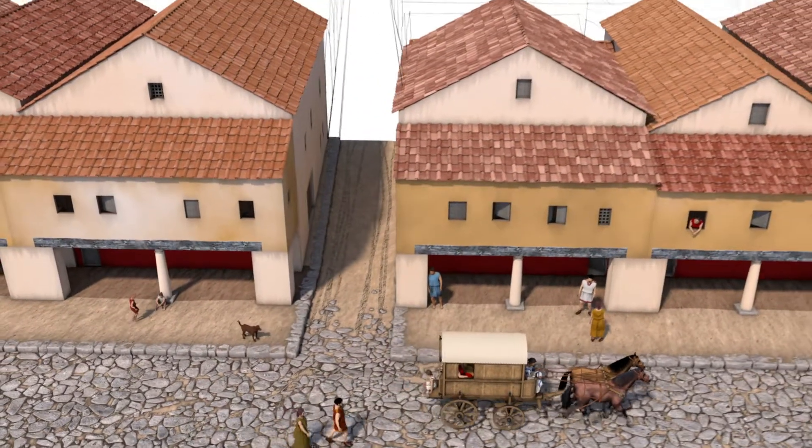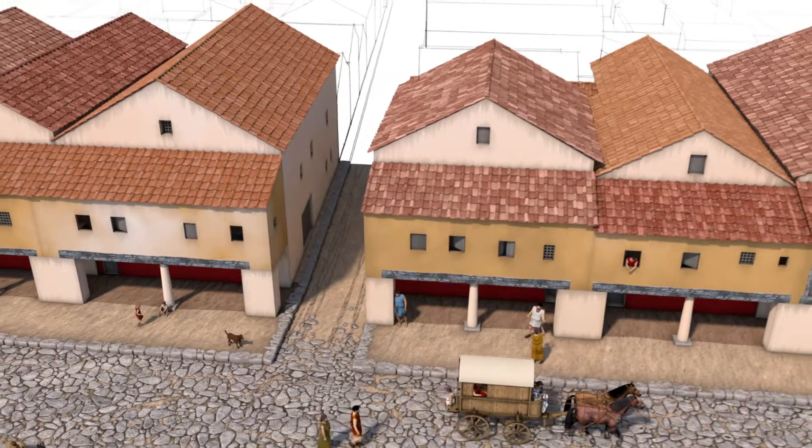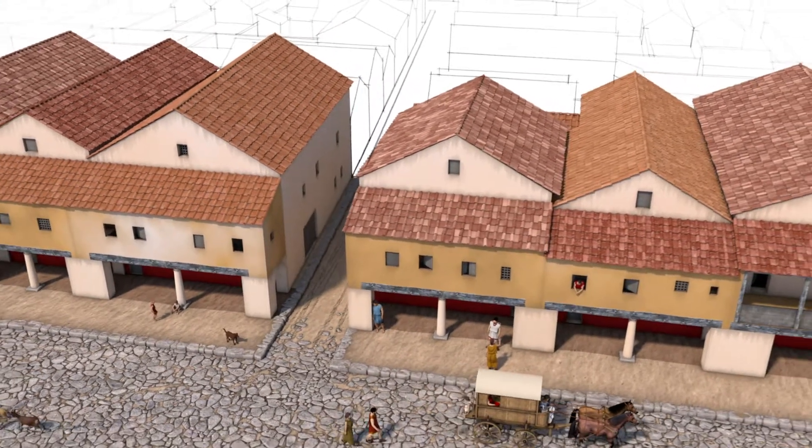This large building with Tuscan columns and decorated pillars housed several shops and artisans' boutiques, which likely included a butcher.